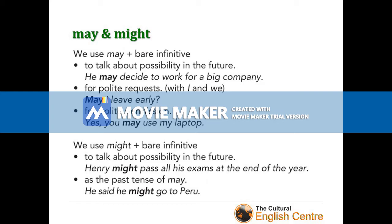Next we've got two verbs with similar meanings. The first is 'may'. We use 'may' with the bare infinitive to talk about possibility in the future: 'He may decide to work for a big company.' For polite requests — only with 'I' or 'we': 'May I leave early?' And for polite permission: 'Yes, you may use my laptop.' We use 'might' with the bare infinitive to talk about possibility in the future: 'Henry might pass all his exams at the end of the year,' or as the past tense of 'may': 'He said he might go to Peru.'